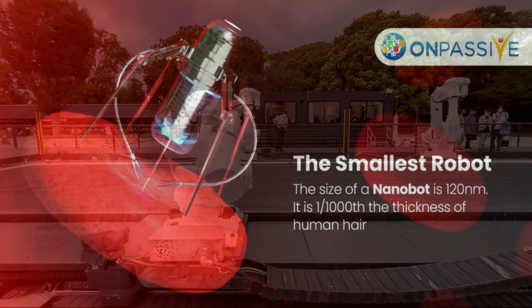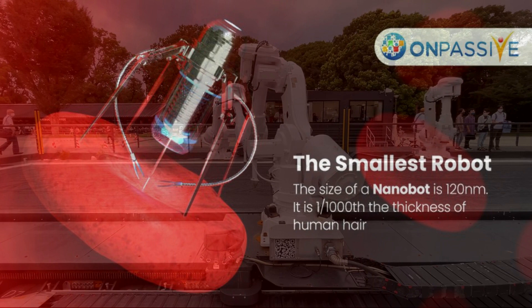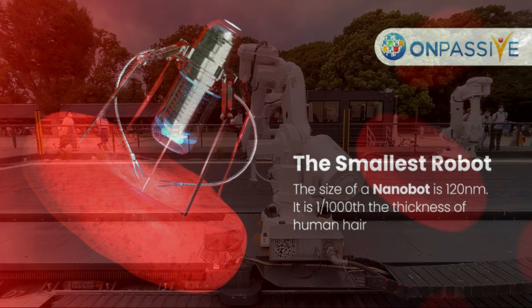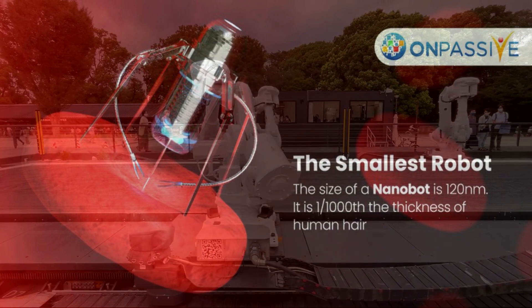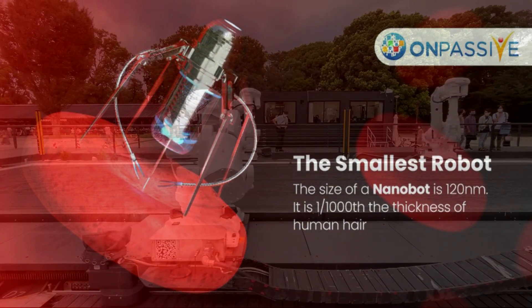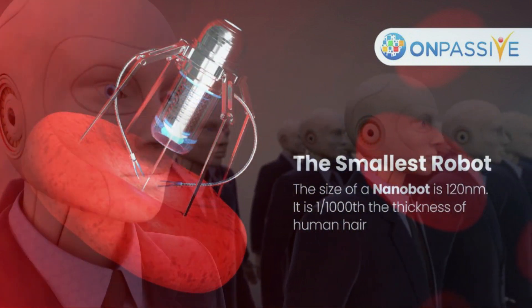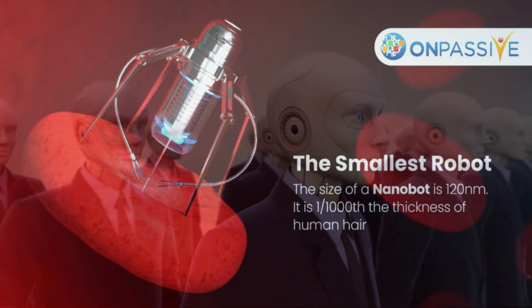Due to their inability to distinguish between cancer and healthy cells, the majority of cancer medications frequently induce unpleasant side effects. The scientists demonstrated that the nanorobots exclusively affected the tumors and had no adverse effects on the body's other coagulation mechanisms, providing a bright future for side-effect-free cancer treatments.